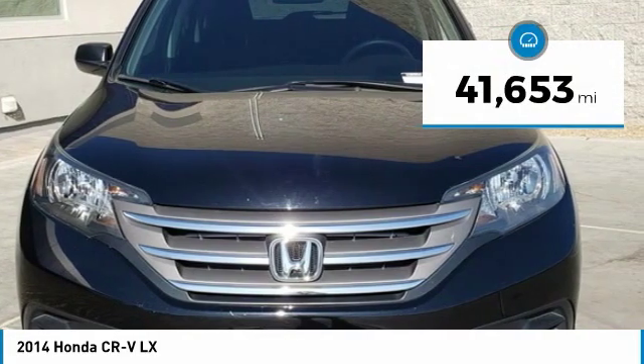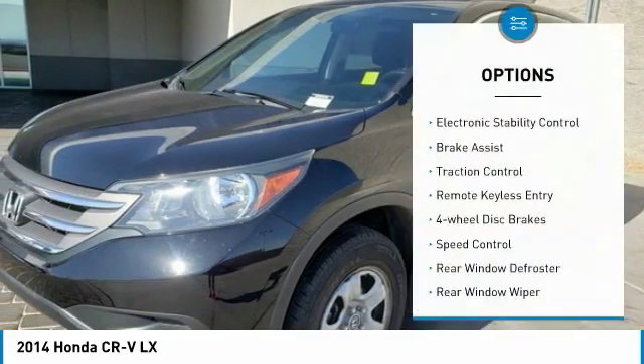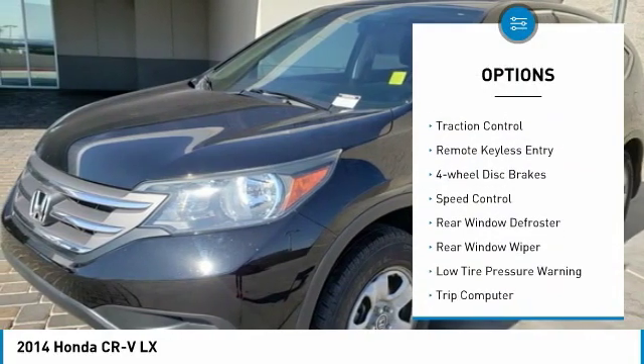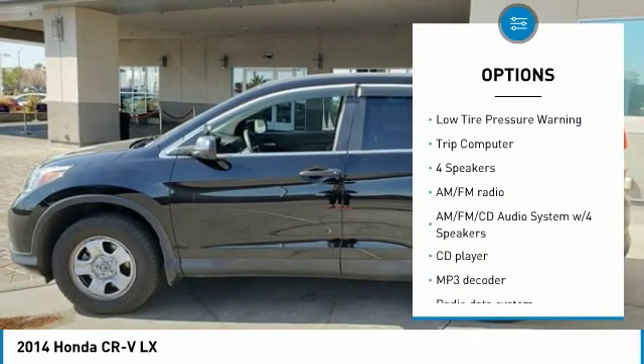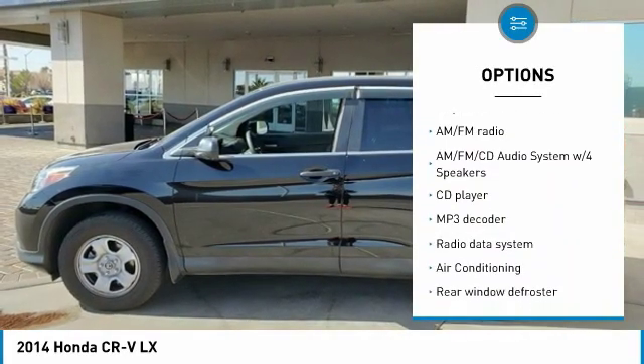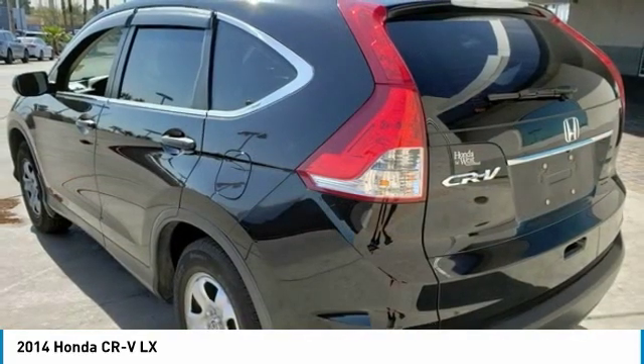This vehicle has less than 45,000 miles. Here are some of this vehicle's great options: electronic stability control, brake assist, traction control, remote keyless entry, four-wheel disc brakes, speed control, rear window defroster, rear window wiper, low tire pressure warning, and trip computer.